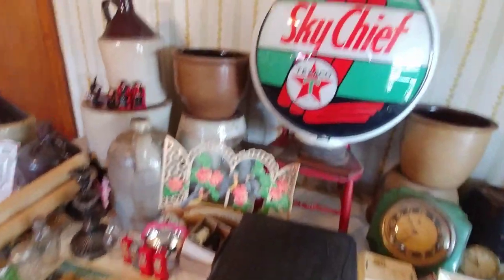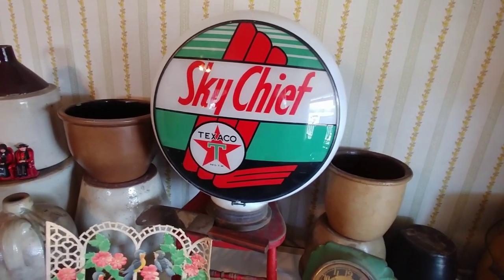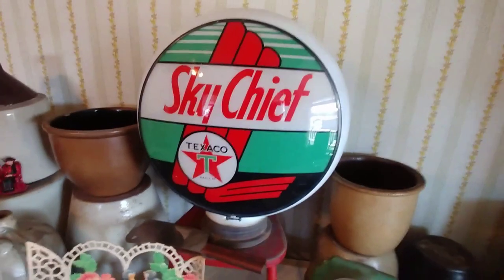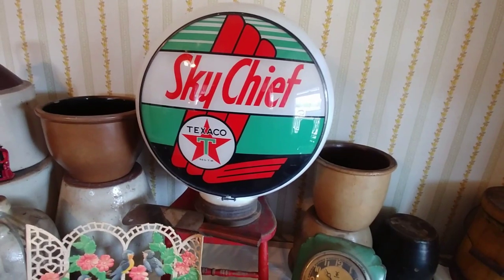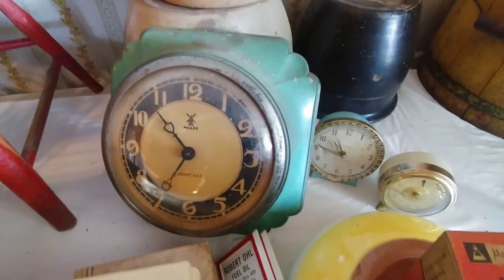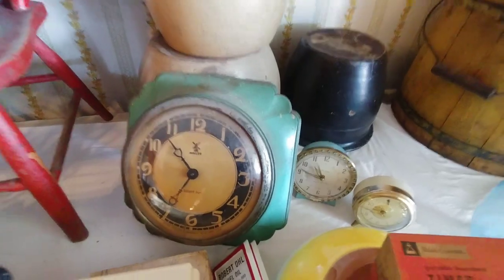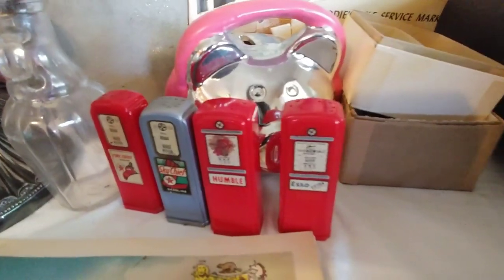Look at this — this is a globe that goes on top of gas pumps. It's double-sided, Texaco. The gentleman that had this house worked for Texaco and collected all Texaco things. They unscrewed it right off the wall. Look at that clock — isn't that cool? And look at the little Texaco salt and pepper shakers. Aren't they neat?